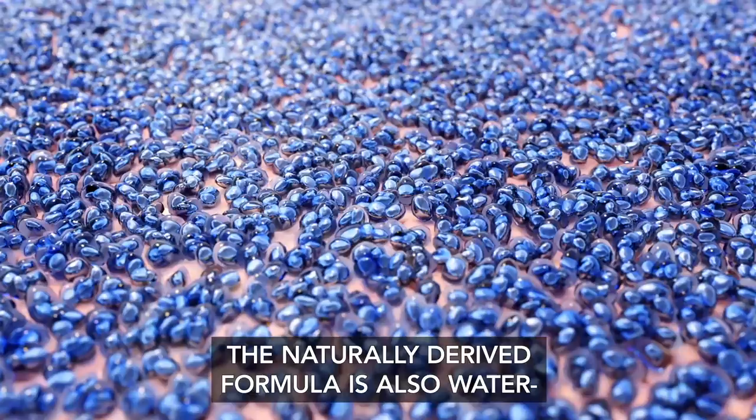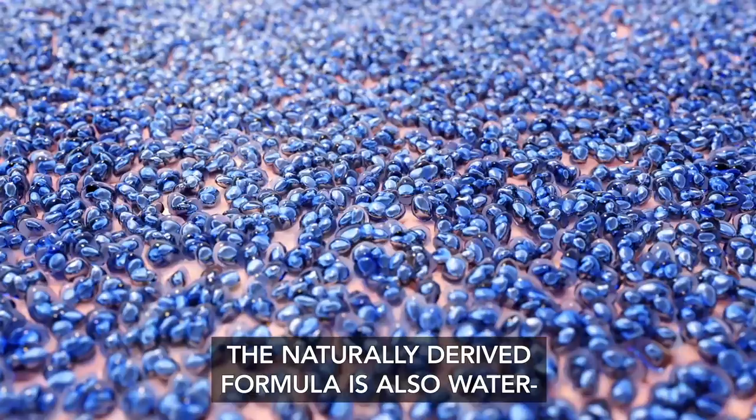The naturally derived formula is also water and sweat resistant for up to 80 minutes, so your family's active lifestyle doesn't need to skip a beat.